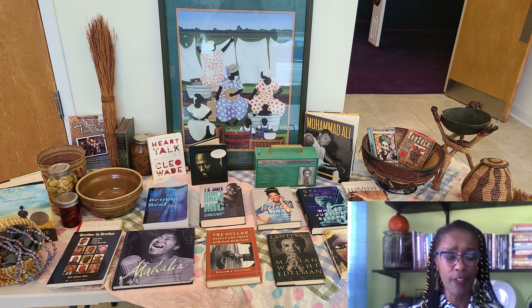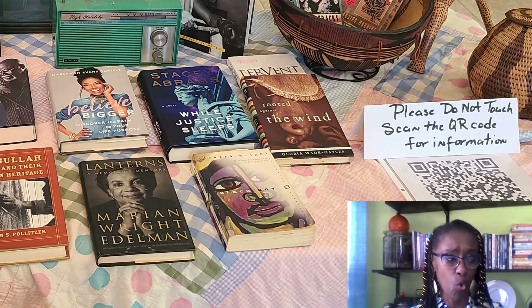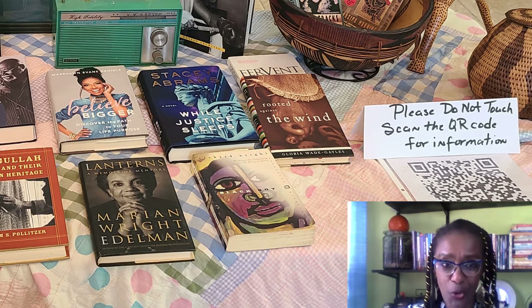I'd like to talk about the items on this table. You'll notice this table is covered with a quilt, and quilting is something that is a lost art. That was something our ancestors did as a means of necessity for staying warm, but they were also very creative, making quilts out of things most people would have discarded — like scraps of fabric or feed bags. This quilt was actually made by Altine Foxworth, my mother-in-law, many years ago.